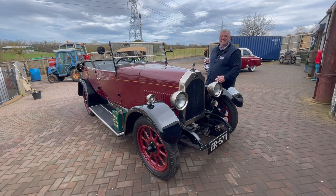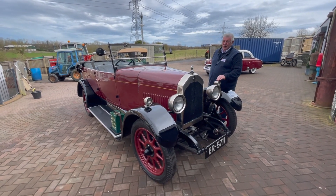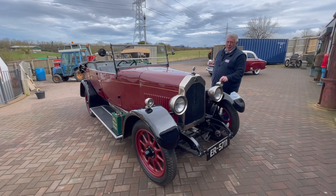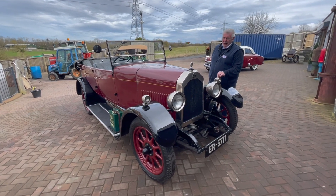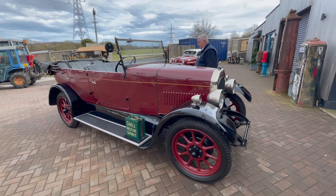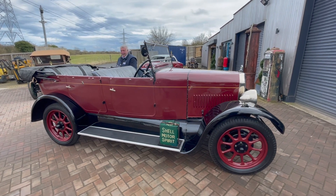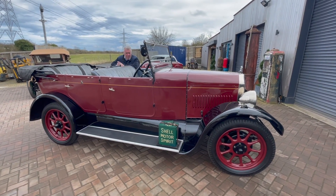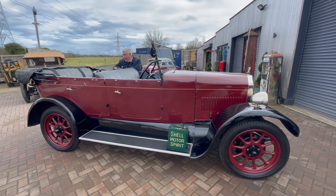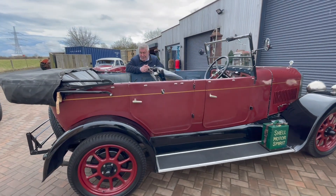So it's a 1926 1440cc Swift, which is a very old and unusual British car make. I did see a veteran Swift for sale not so long back — a 1903 I think it was — so they've obviously been around a long time. This car is a four seater or five seater if you can squeeze somebody in the middle — a Tourer.